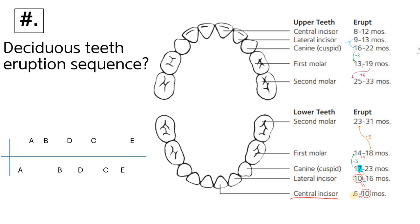The lower central incisor erupts at six months, and we add four to get ten, so six to ten months. This ten carries over to the lateral incisor, which erupts at ten months. For the lateral, we add six instead of four, giving us ten to sixteen months.